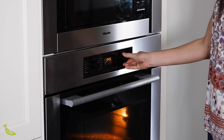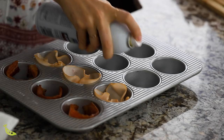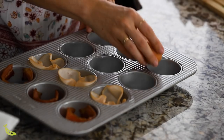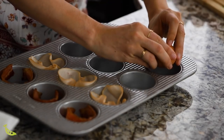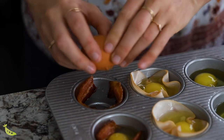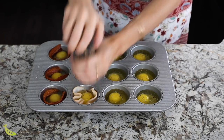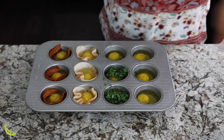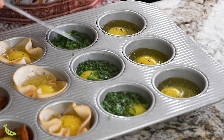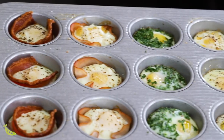My second meal prep hack is to use your muffin tin to bake your eggs. You can crack your eggs right into the muffin pan — you don't need to mix them or add milk, just crack them in, season with salt and pepper, and bake. You can also add deli meat like turkey or ham, wrap bacon around the muffin tin, or sprinkle chopped veggies onto the eggs. The whole prep process takes less than five minutes, and you can bake them till jammy in the middle or all the way through — a great protein-packed breakfast or snack.